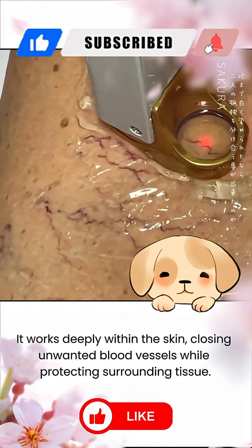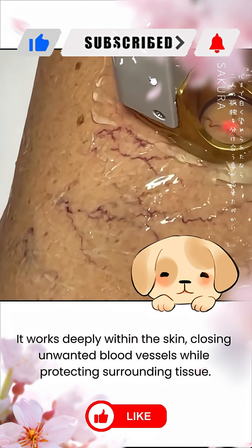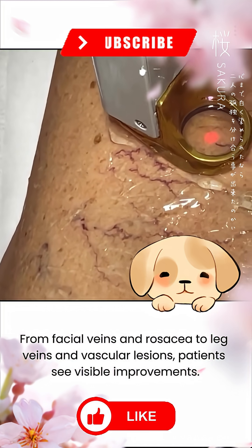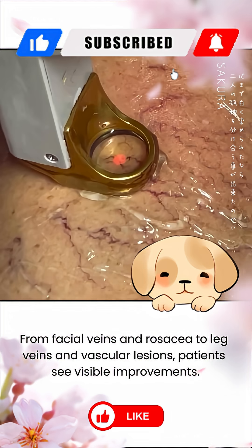It works deeply within the skin, closing unwanted blood vessels while protecting surrounding tissue. From facial veins and rosacea to leg veins and vascular lesions, patients see visible improvements.